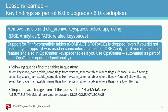Key findings from the 6.0 upgrade, many related to Spark workloads in DSE Analytics: the old Cassandra file system (CFS) is removed and replaced with DCFS, so CFS and CFS archive key spaces need to be removed before upgrading. Support for compact storage is dropped in the new version — and even if you didn't use it in your apps, it may still be used internally in DSE Analytics and in OpsCenter's older key spaces. An early OpsCenter upgrade did not remove this, so we had to go back and clean it up. We included some queries to identify which tables still use compact storage.